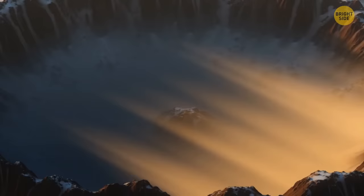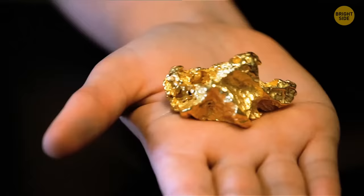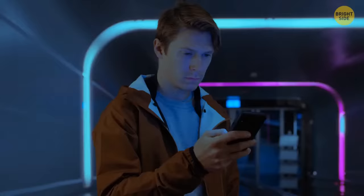The silicate mantle, positioned over the core, trapped really huge amounts of gold and other minerals. Unfortunately, most of them are out of reach now — we're talking about 1,800 miles below the surface at temperatures of thousands of degrees.